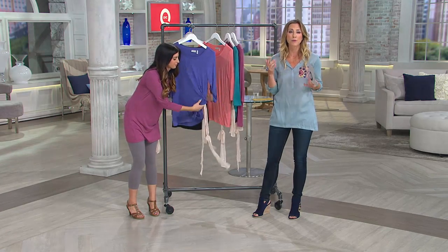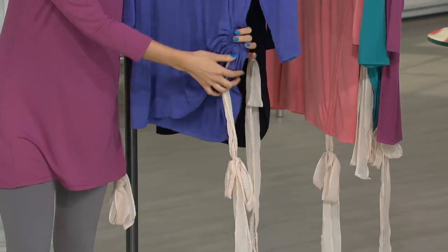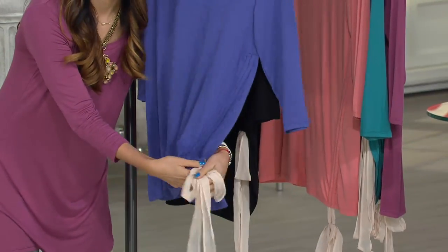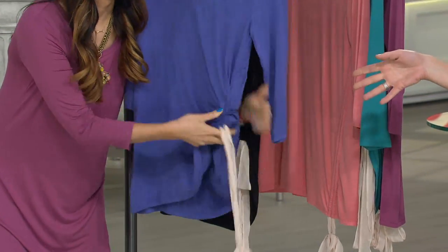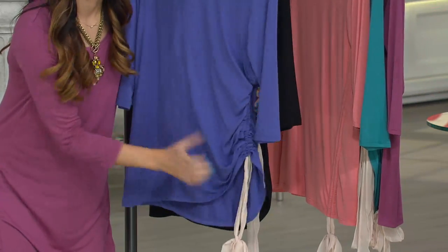We have it at a clearance price and for the first time on Easy Pay. We've taken $12 off our QVC price, and when you use that Easy Pay, you break up that payment to $8.33. You can really get playful with this little ruching detail with the little chiffon-type ribbon.